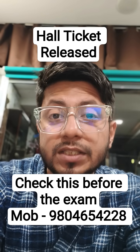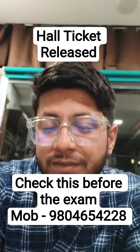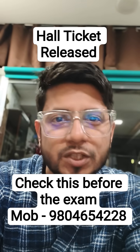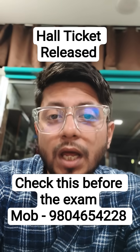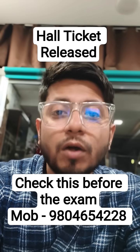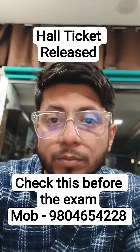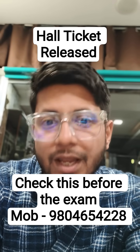If you wish to know strategies tailor-made for faster and better preparation, you can join our Shomu's Biology online coaching program. Admissions for the next session are ongoing. Contact us at 9804654228, visit our website www.shomusbiology.com, or download the Shomu's Biology application.